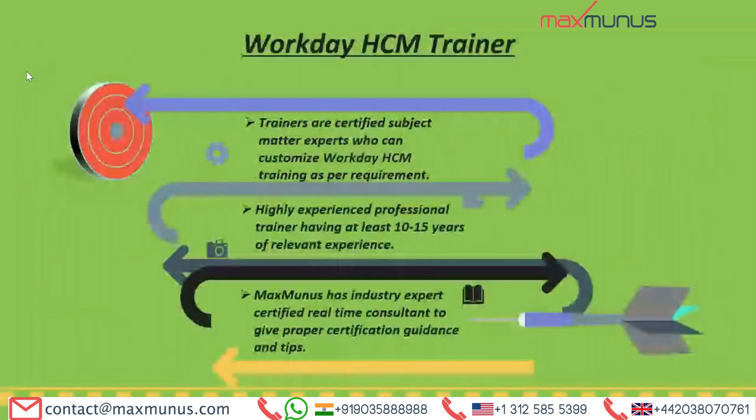Why choose Maximum's trainer? Our trainers are real-time subject matter experts from corporate and have a minimum of 10 to 15 years of experience in this field. They will share real-time industry Workday HCM implementation challenges from their day-to-day activities, as well as case studies. The trainer will not only cover the listed course content topics but will make you project-ready so that you can easily start working on a project from day one after the successful completion of the Workday HCM session. They will also guide you for the Workday HCM certification exam so you can pass with ease.